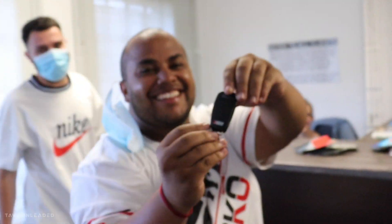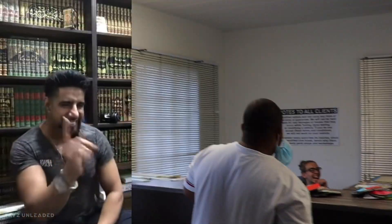Now you're teasing us! Guys, let's come out and take a look at this car — this thing is so sick.